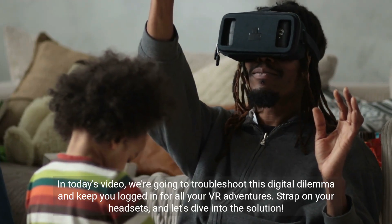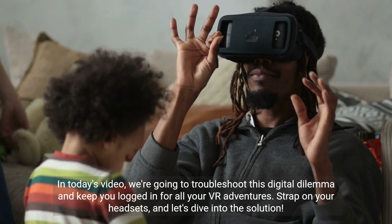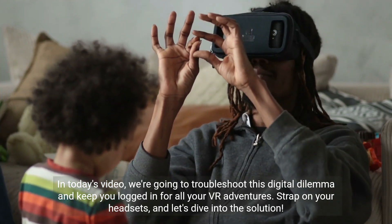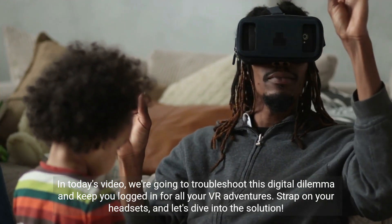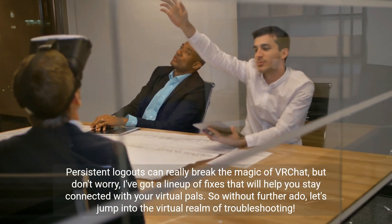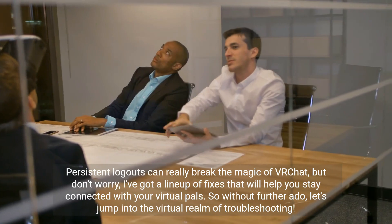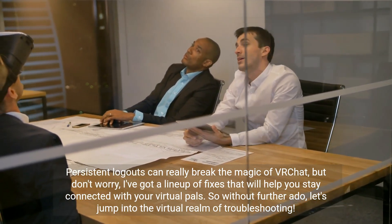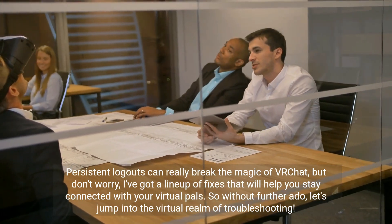In today's video, we're going to troubleshoot this digital dilemma and keep you logged in for all your VR adventures. Strap on your headsets and let's dive into the solution. Persistent logouts can really break the magic of VR Chat, but don't worry — I've got a lineup of fixes that will help you stay connected with your virtual pals. So without further ado, let's jump into the virtual realm of troubleshooting.